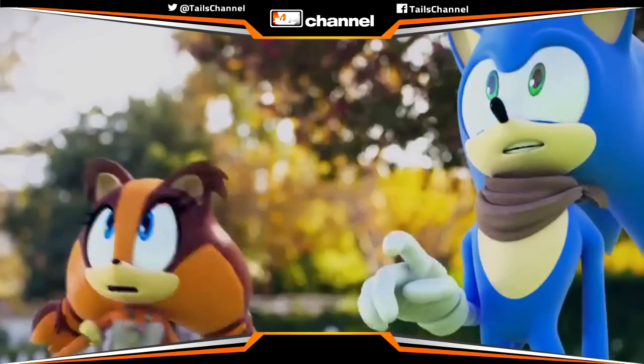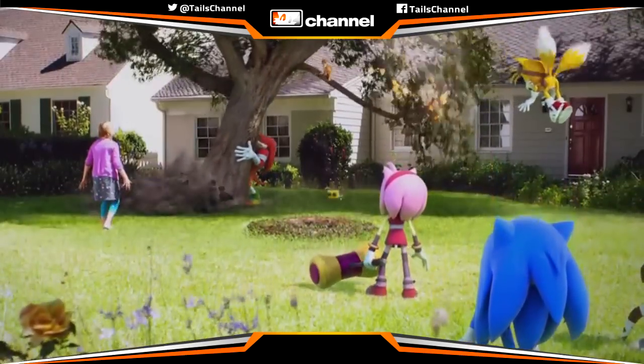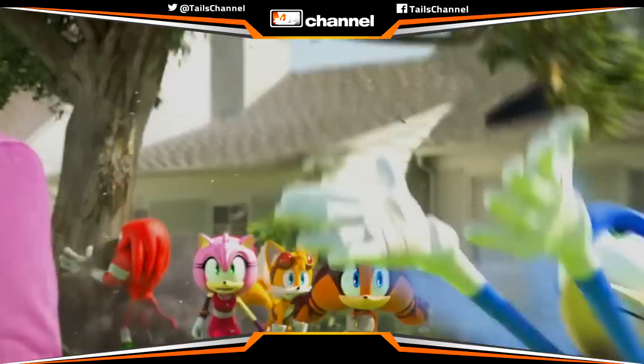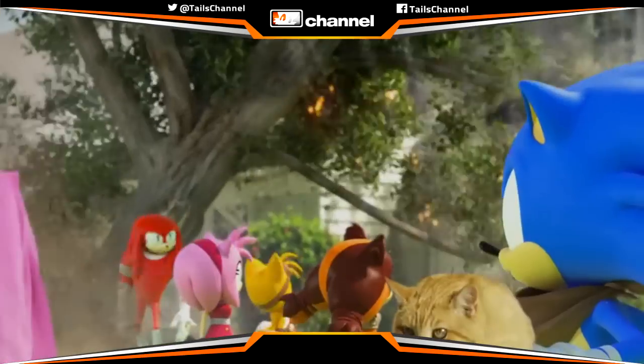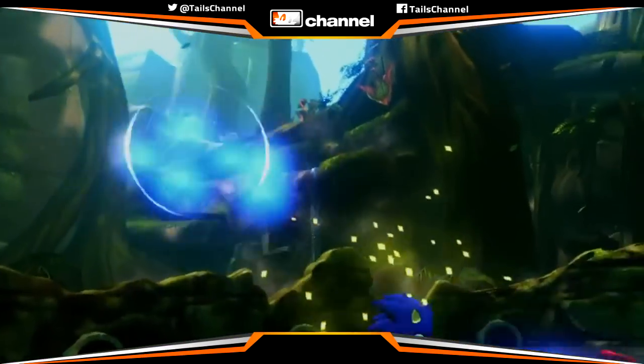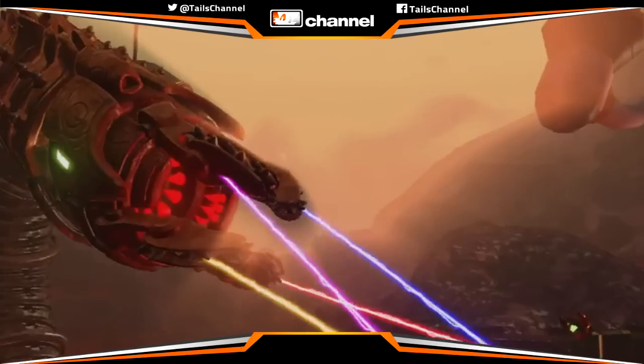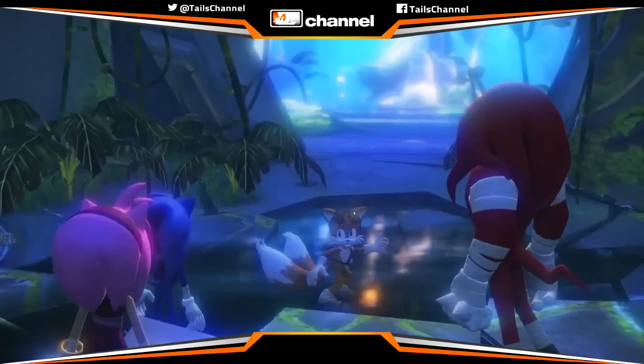So we all know about Sonic Boom at this point, from the TV show, to the video games, to the comics and the merchandise. Sonic Boom has gotten out there as a brand new universe for the Sonic the Hedgehog series, and we've gotten a lot of information about the early stages of Boom's development.